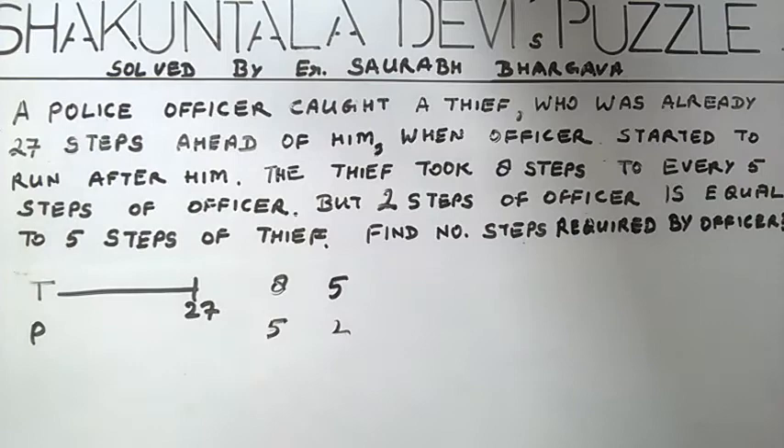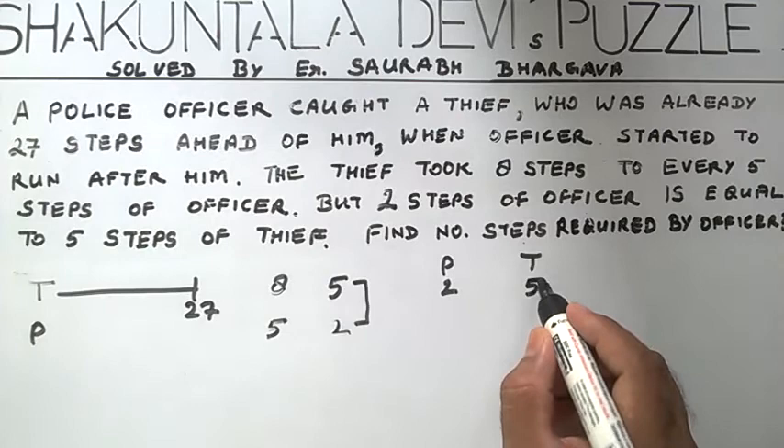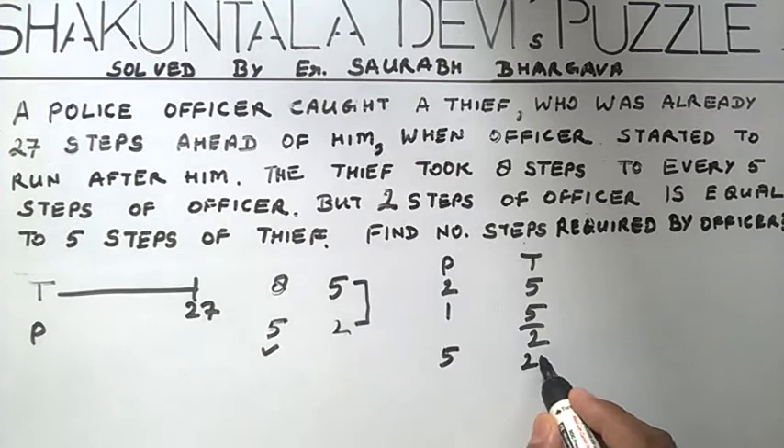First of all, we have to equate these 2 steps. For 2 steps of the police officer equal to 5 steps of the thief, 1 step of the police officer is equal to 5/2 steps of the thief. Similarly, for 5 steps it's 25/2, that is 12.5.